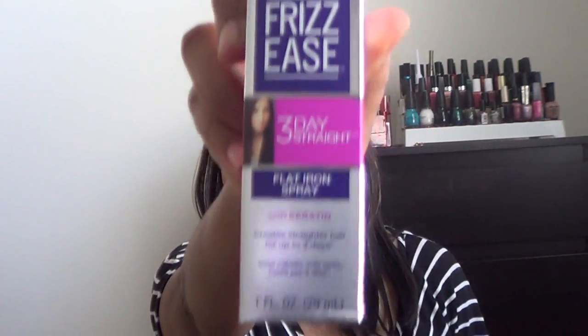The next product is the John Frieda Frizz Ease Three-Day Straight flat iron spray with keratin. That's how the spray bottle looks — it's a small travel-size bottle, about one fluid ounce.